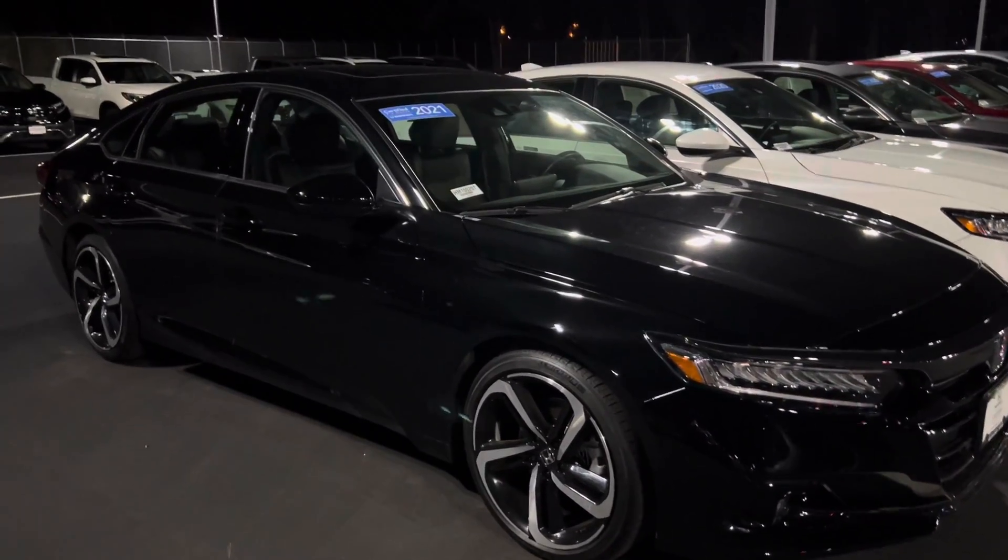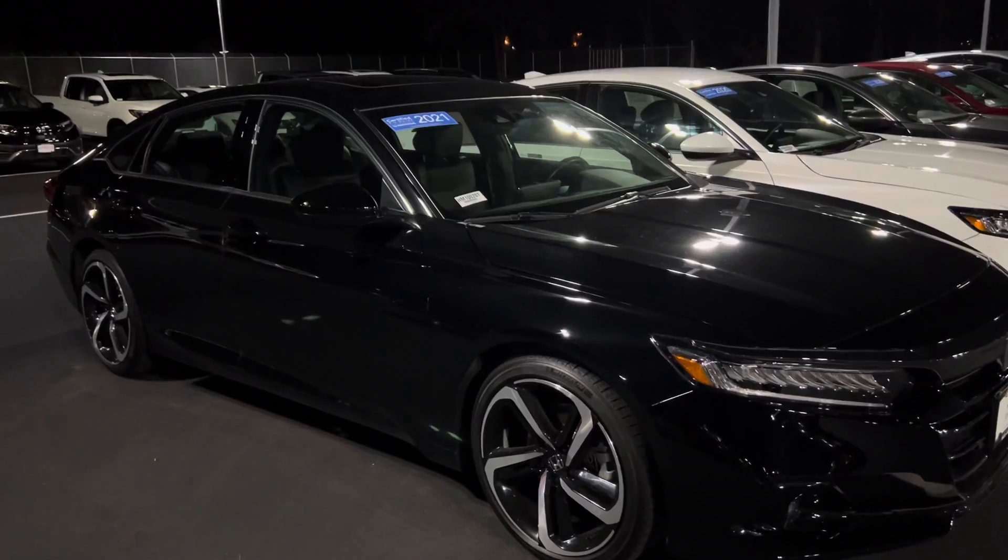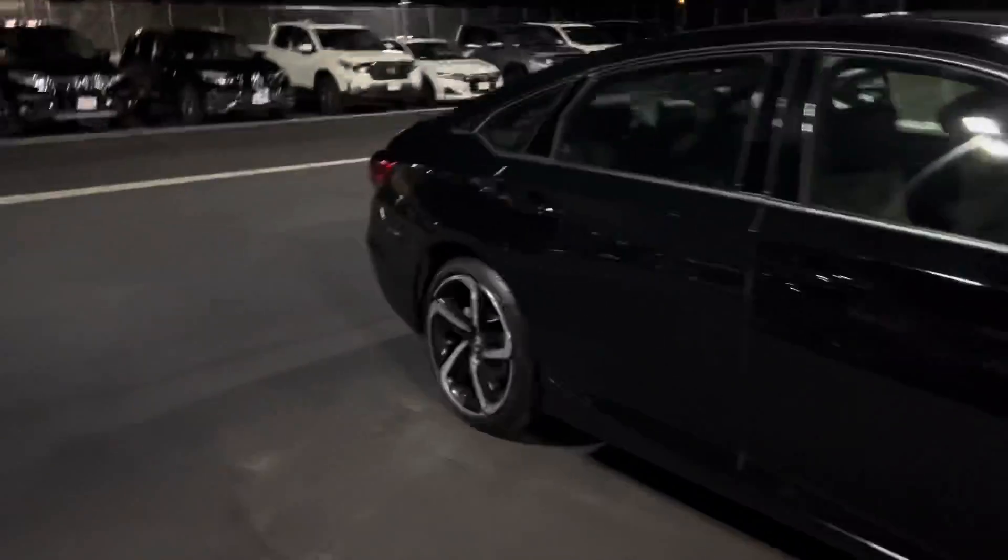Brighton, my name's Edmund from Auto for Honda, and this is your 2021 Honda Accord Sport. I'm going to do a quick walk around on this car for you.